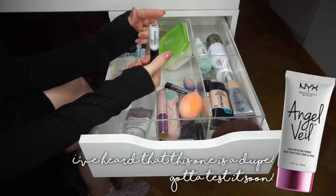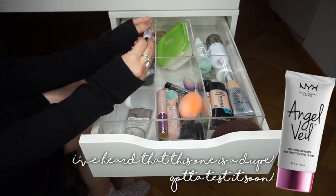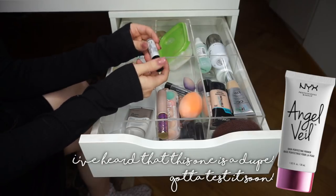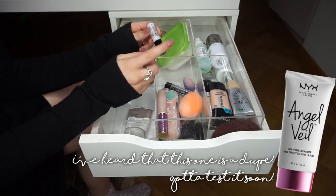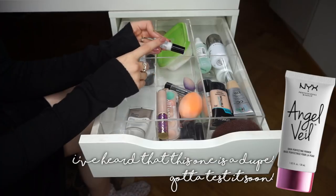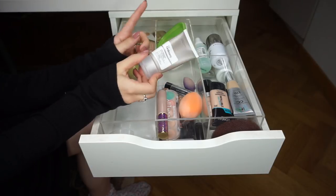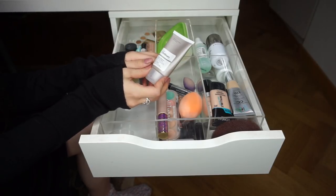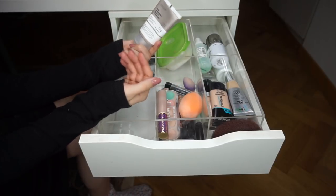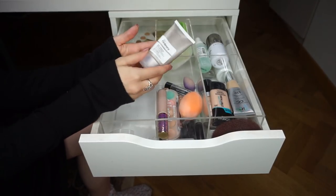I'm keeping both Makeup Forever Step One Skin Equalizers — the correcting and radiance versions — both TJ Maxx scores. The Hourglass Veil Mineral Primer is basically out but I'm keeping it and using every last bit since it's in a frosted glass bottle I can't slice open. It was a points perk and it's phenomenal. I'm also keeping The Ordinary High-Adherence Silicone Primer — I need to test it more but nothing bad happens when I use it.